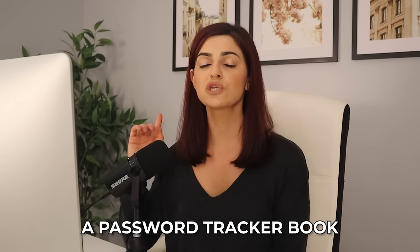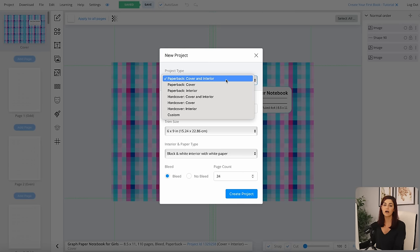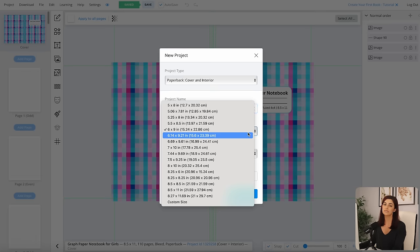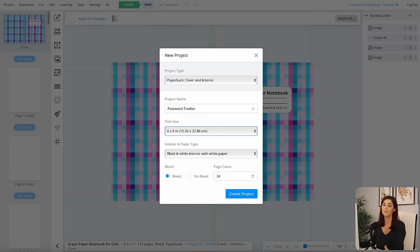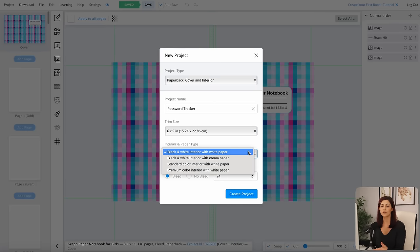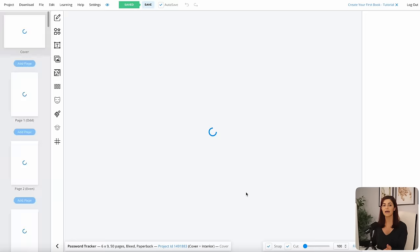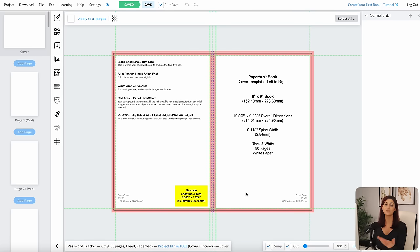For this example, I'm going to create a password tracker book, and I'll show you later in this video exactly how I landed on that idea through my research. For this project, I'm going to select paper cover and interior and name it password tracker. Under trim size, I'm creating a six by nine inch book because I noticed that many best-selling password books on Amazon are that size. Let's do black and white interior with white paper, select a bleed, and make this book 50 pages long. And just like that, I have blank artboards to start working with.